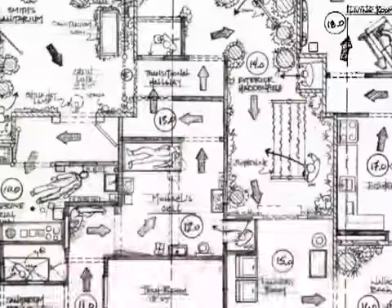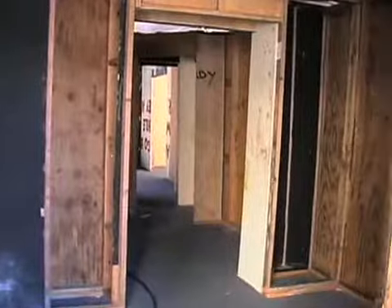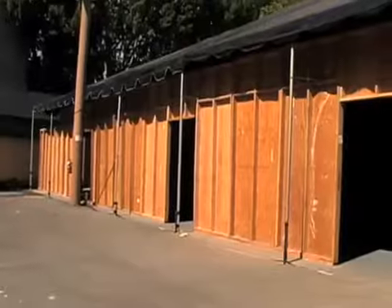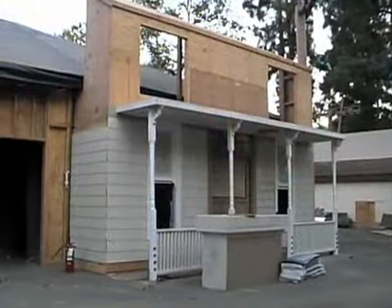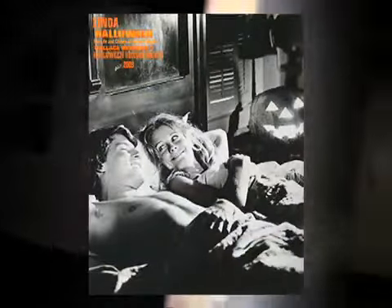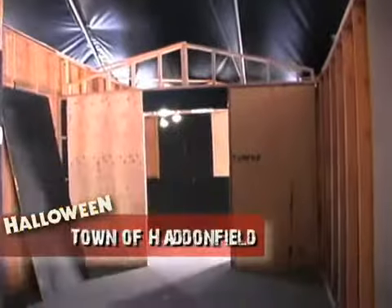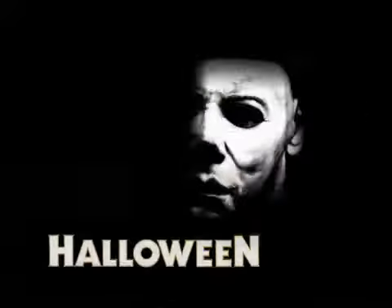Right now, you're seeing Halloween: The Life and Crimes of Michael Myers in its truly raw state. We've just started constructing the walls for this attraction. Out front, we're constructing the Myers House from the original Halloween 1978. We're going to take you through the Myers House — you're going to see Judith's murder — and then we're going to take you to the town of Haddonfield on Halloween night, the night he came back for the babysitter murders.